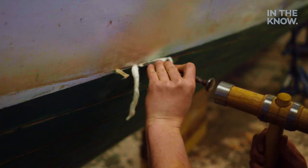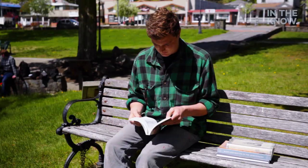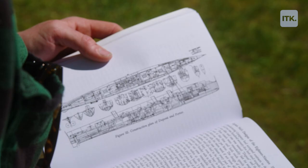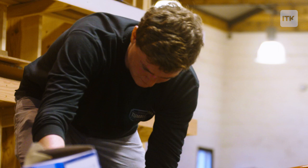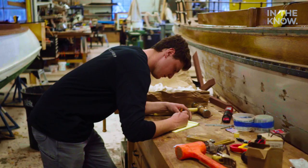One of the most interesting parts about this job is just the history. We do a ton of research, just looking through old catalogs and finding old magazine articles that have the stuff in it. Also, slowly deconstructing is a huge part — photo-documenting and bagging everything and labeling. It's a pretty thorough process. You can't just rip into these things and pull everything out. There's a method to the madness.